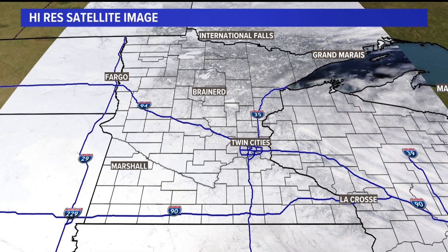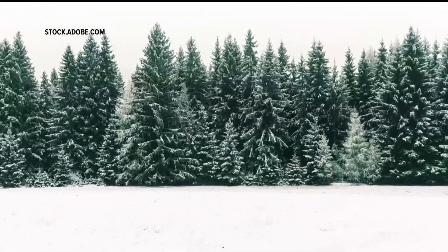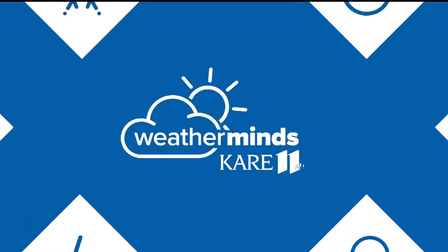Now take a look at this high resolution satellite image of Minnesota. You see that darker shading in the arrowhead? It's darker due to the abundance of evergreen trees, and that darker shading may actually lead to slightly warmer temperatures there than elsewhere — once again, due to that albedo effect.